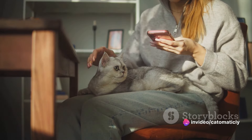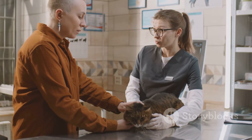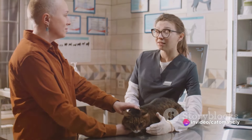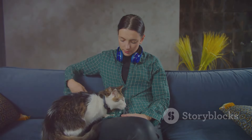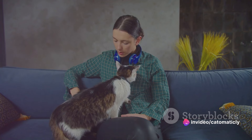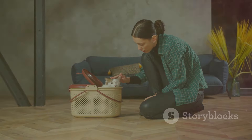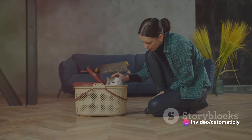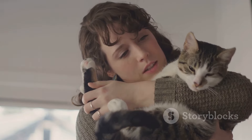You might be asked about your employment situation, your living arrangements, and whether you have any other pets. These questions are designed to help the shelter understand what kind of home environment you can provide. For example, some cats might not do well in homes with other pets, while others might thrive in a bustling household. You may also be asked about your previous experience with pets, your expectations for your new cat, and how you plan to care for them. Honesty is absolutely crucial during this process. If you work long hours or have a small apartment, it doesn't necessarily mean you won't be approved — it just helps the shelter make the best possible match for both you and the cat.